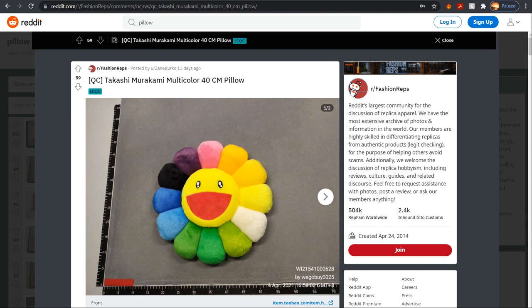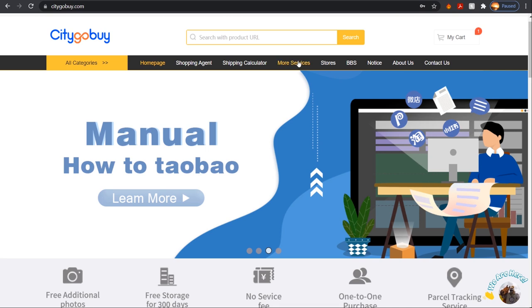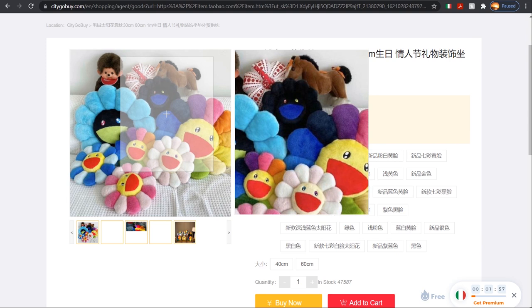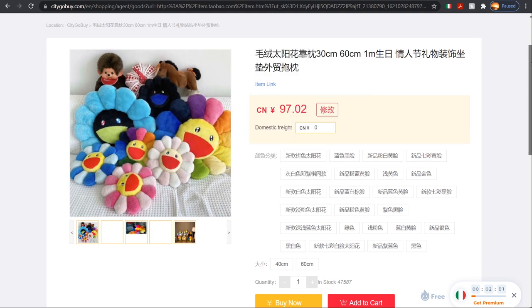I hopped on FashionReps and found a Murakami multi-color pillow I like. I clicked the 'where to copy' link, copied it, came to the main site, clicked search, pasted the link, and searched. We got the product — the Murakami pillow.